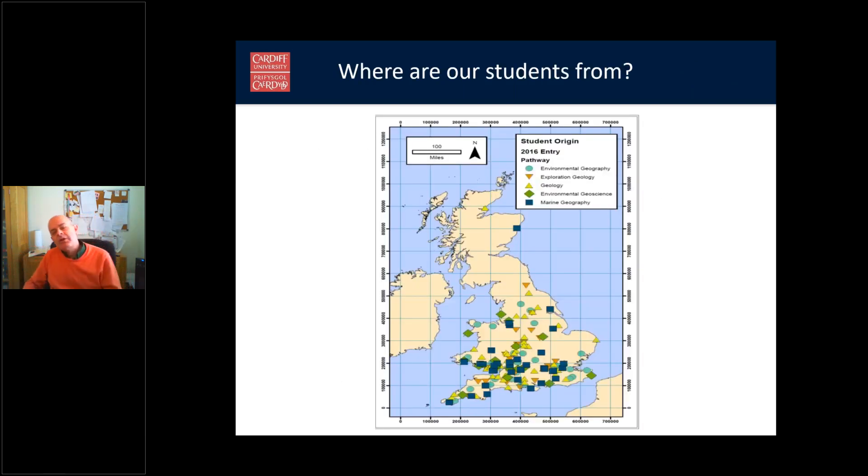Where are our students from? This map shows where last year's intake comes from. It's mostly the southern part of the country. We do get occasional students from Northern Ireland and Scotland, but it's mostly from the southern part of the country.